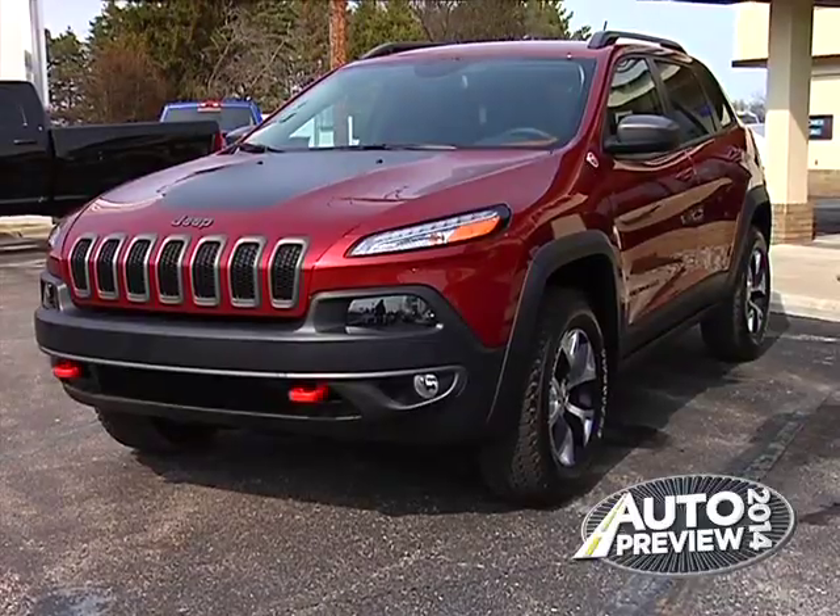There's a lot more to talk about in this car, so come on down to Schaefer & Bierlein and see me or any of the other sales guys, and we'll help you out.